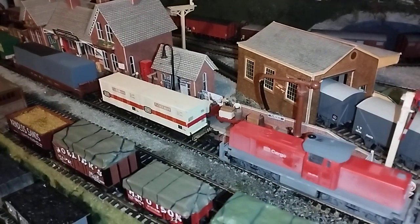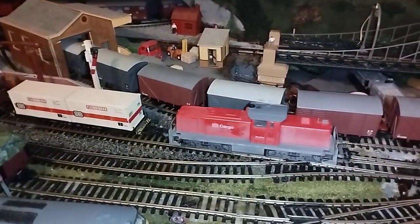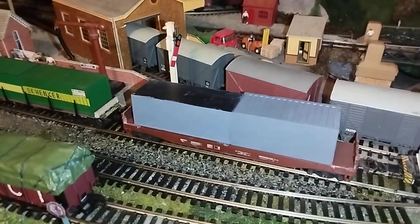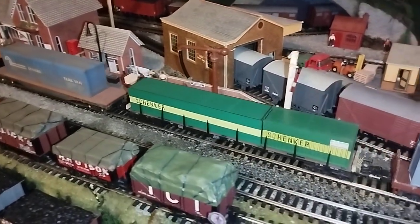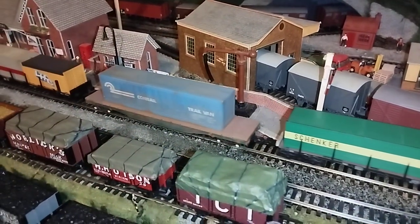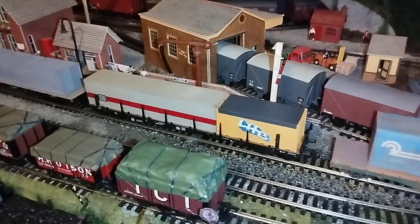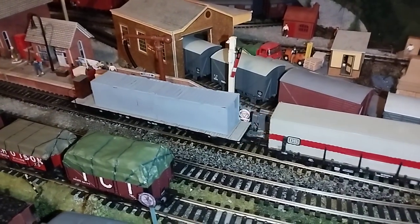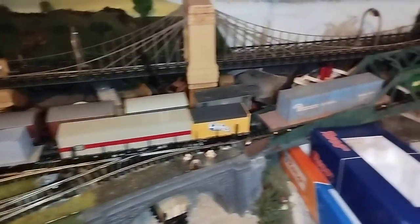It's a Fleischmann, very nice, being pulled by a Roco BR294. The next one is Mahano. This Schenker is Fleischmann. The Conrail is Mahano. This DB Life is also Fleischmann, and the last one is a Trix with two containers on. That's just a brief overview of some of my new additions.